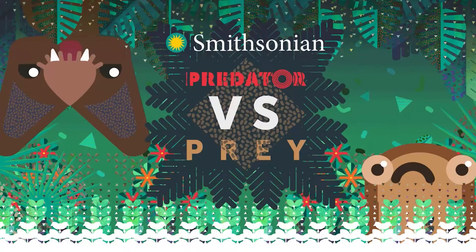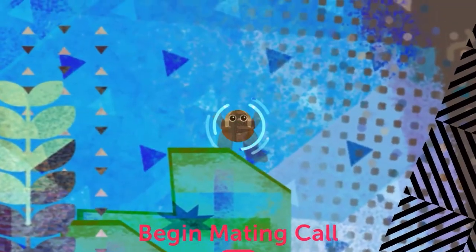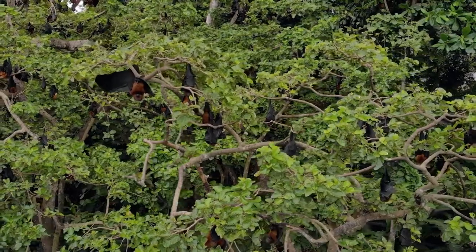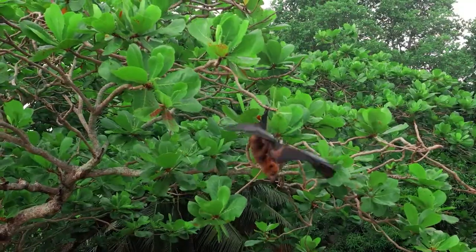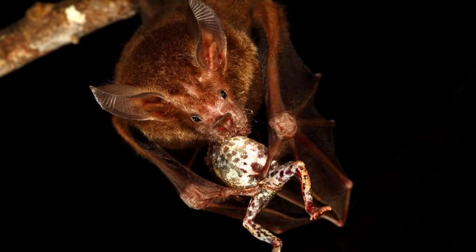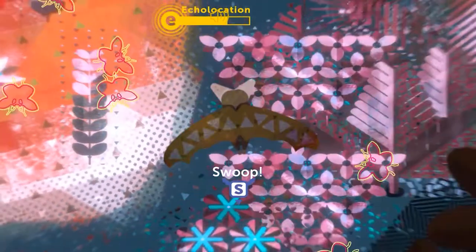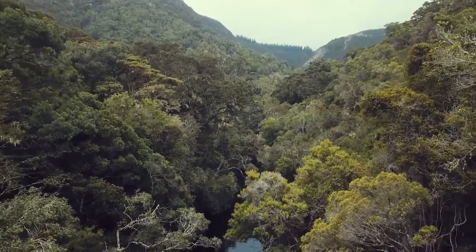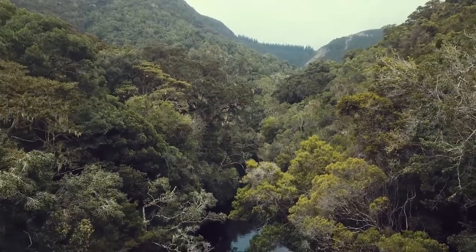Finally, there is the two-player predator versus prey game, where you can choose to play as the Tungara frog, traveling and serenading potential mates while trying to avoid the watchful eye of potential predators. Or you can play as a frog-eating bat who hunts with its keen sense of hearing and by sending out ultrasonic waves as it soars through the tropical rainforest looking for prey.